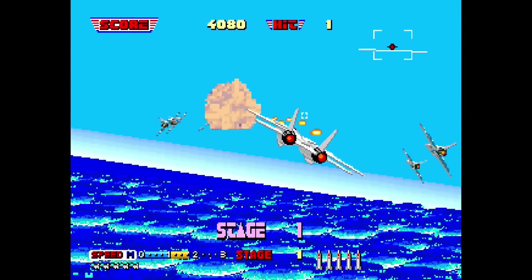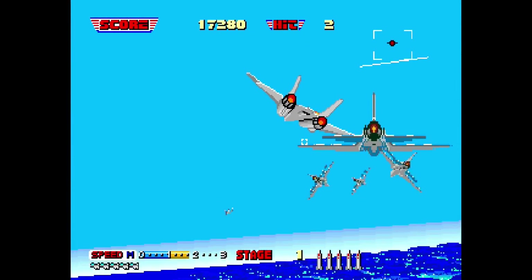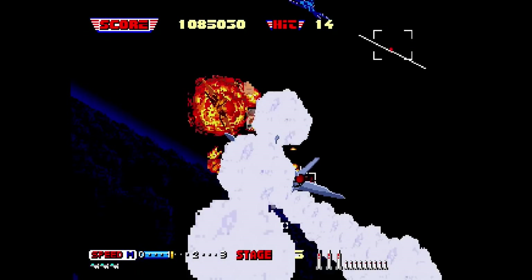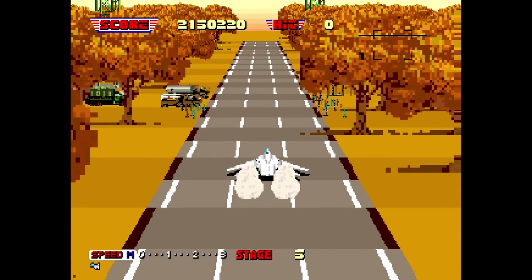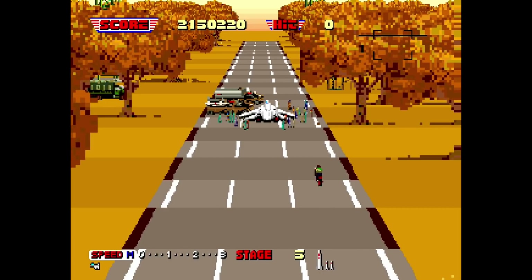Another excellent Super Scalar port on the 32X is Afterburner Complete. When you start playing the game, you feel just like you are playing the arcade game. The 32X does a good job of replicating the arcade scaling effects. Ports like these make me wish Sega had ported more of their Super Scalar arcade games — I would have loved to see a port of Galaxy Force 2, Outrunners, and more.